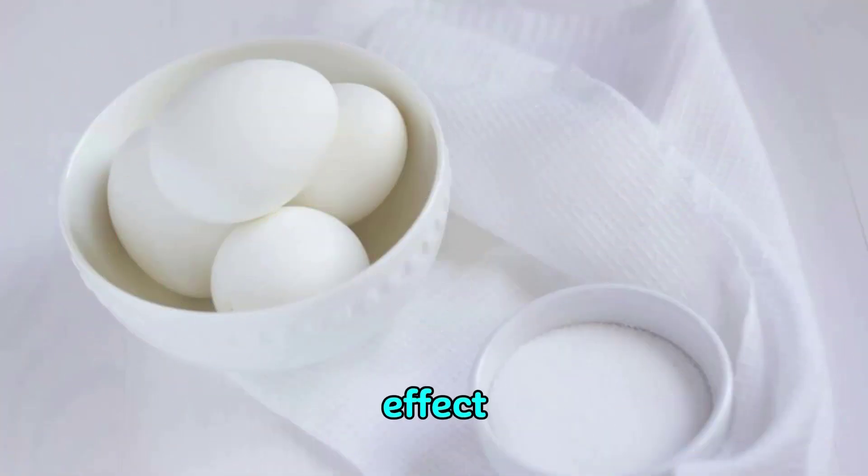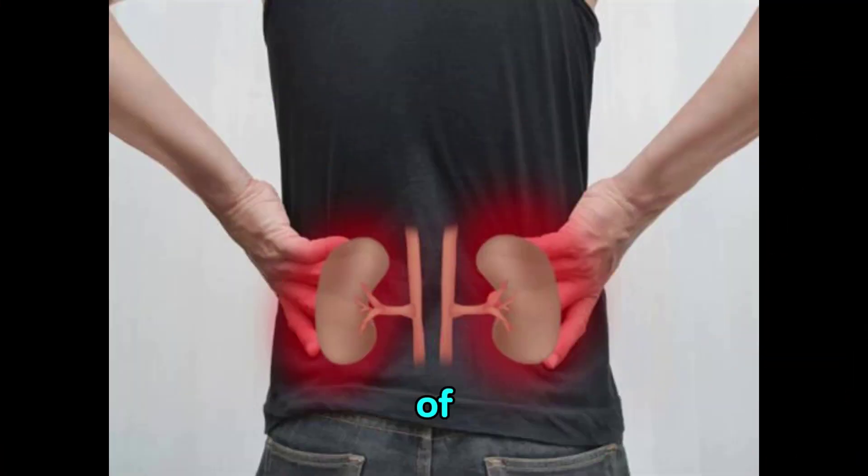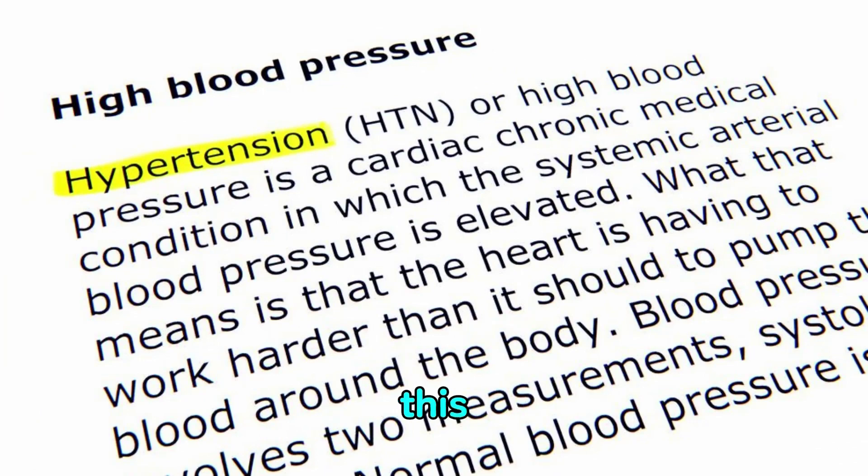Proteinuria is a hidden symptom which can cause various complications like kidney damage, hypertension, edema, and in the most severe cases, coronary illness. Loss of protein in the body makes our blood thin, and because of this, CKD patients face swelling in their legs, which is also known as pedal edema. The thinner our blood, the more our heart has to work hard, causing our heart to get more strain. This is one of the explanations behind high blood pressure in CKD patients.